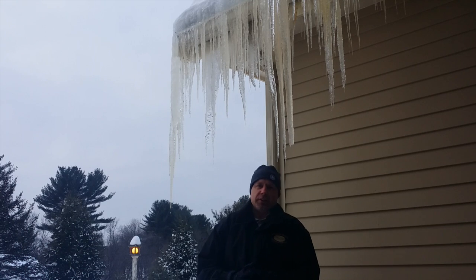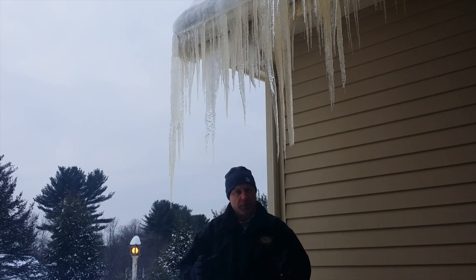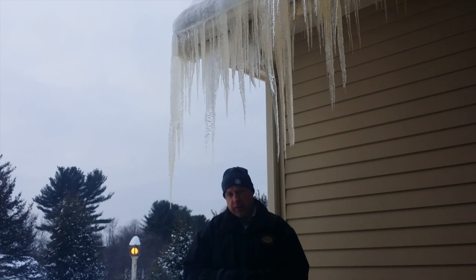Hi, this is Doug Masters. It is February 11, 2015 — Snowmageddon, as some people are calling it. We've had a tremendous amount of snow in just under three weeks, and that means ice dams.